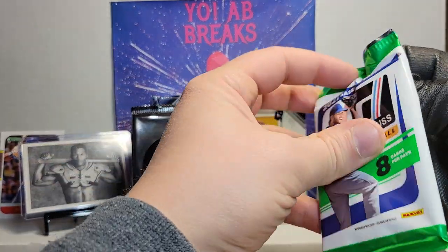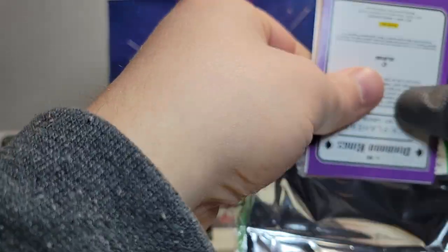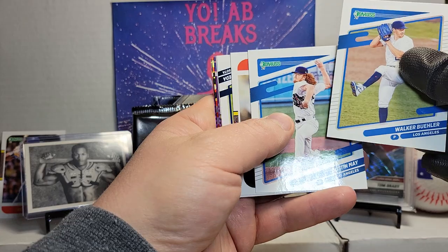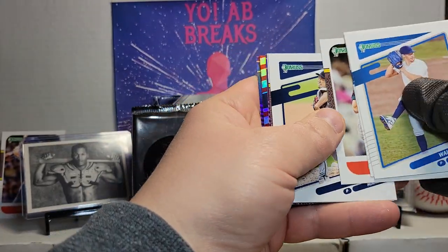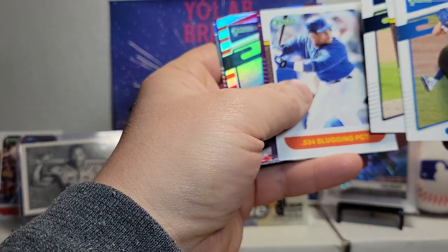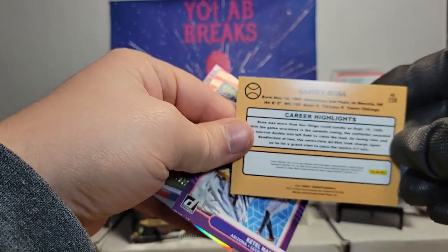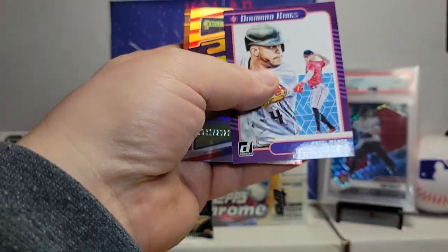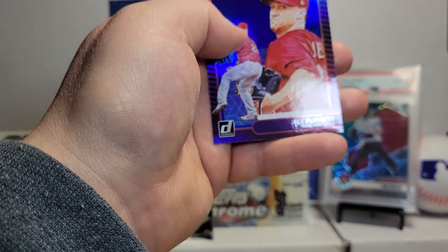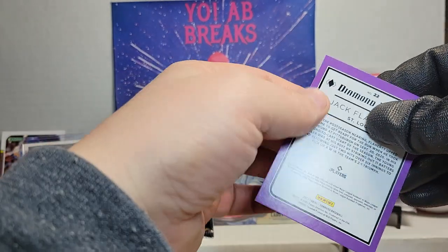Next pack. Walker Buehler, Dustin May, Randy Johnson — what is that — Ken Tomato. Slugger... Sammy Sosa. Diamond Kings, Ketel Marte numbered card, Ronald Acuna, and Jack Flaherty — Flaherty, must be Irish.